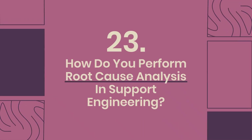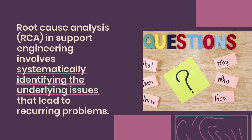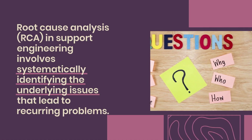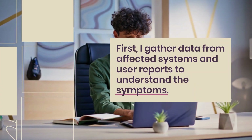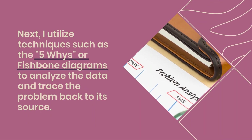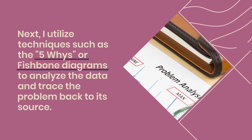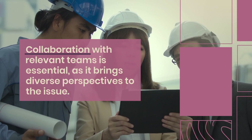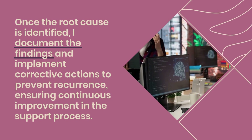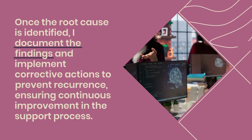Question 23: How do you perform root cause analysis in support engineering? Root cause analysis (RCA) in support engineering involves systematically identifying the underlying issues that lead to recurring problems. First, I gather data from affected systems and user reports to understand the symptoms. Next, I utilize techniques such as the five whys or fishbone diagrams to analyze the data and trace the problem back to its source. Collaboration with relevant teams is essential, as it brings diverse perspectives to the issue. Once the root cause is identified, I document the findings and implement corrective actions to prevent recurrence.